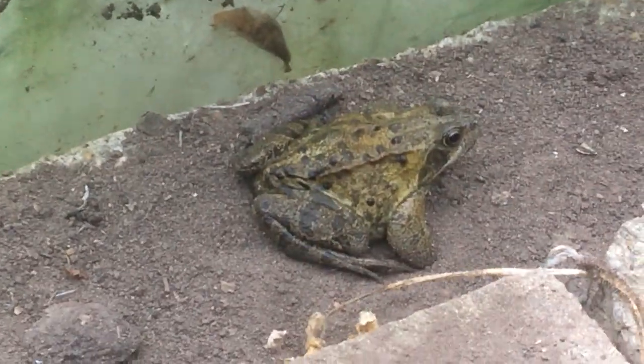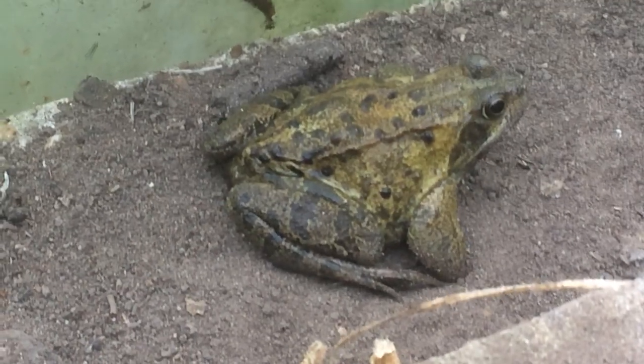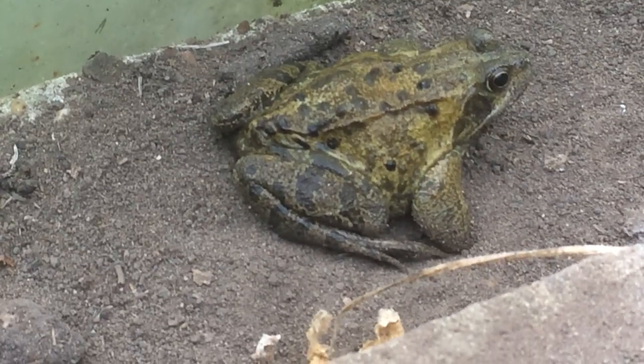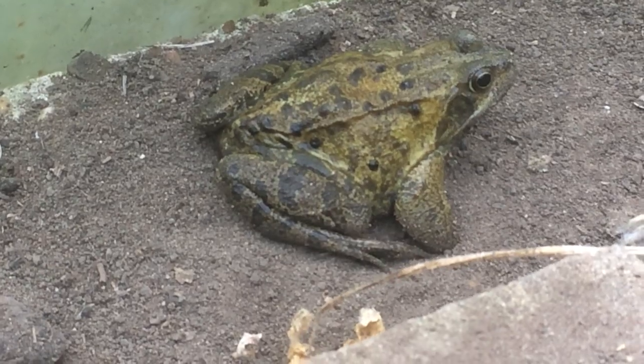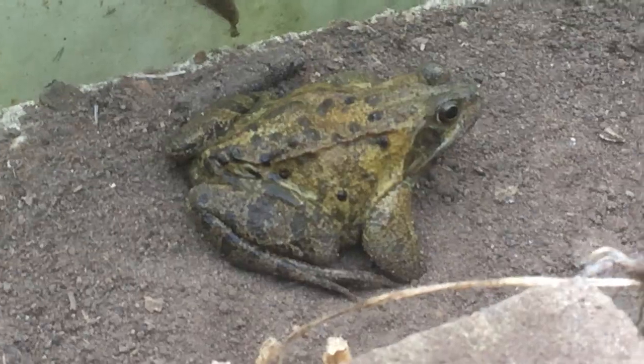So I'll leave you with another close-up photograph of a resident toad in the polytunnel. I'm just wondering whether I could encourage him to go and devour our slug over there. I'll have to make a comment at the end of this film — a little video to let you know whether I actually managed to get the toad to devour the slug. Thank you for watching.